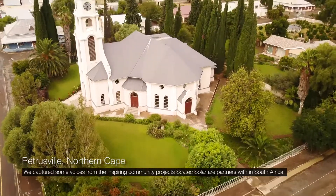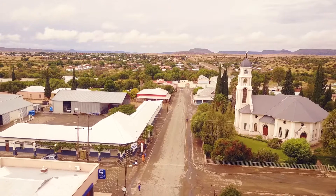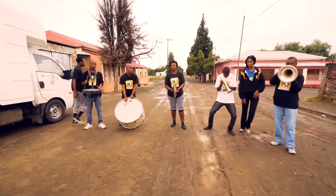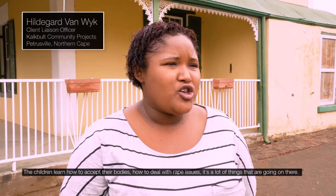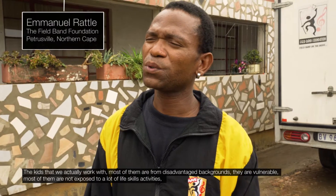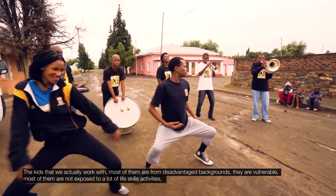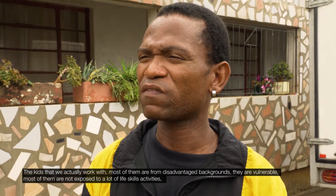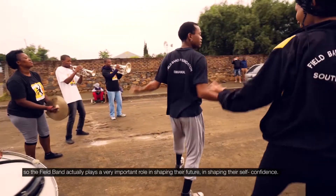We captured some voices from the inspiring community projects Scatec Solar partners with in South Africa. The children learn how to accept their body and how to deal with rape issues — there are a lot of things that go on. We are based here in Prieta Reswell and Phillipstown. We identified the actual needs of the community. The kids we work with are mostly from disadvantaged backgrounds — they are vulnerable and not exposed to many life skills activities. The field band plays a very important role in shaping their future and their self-confidence.